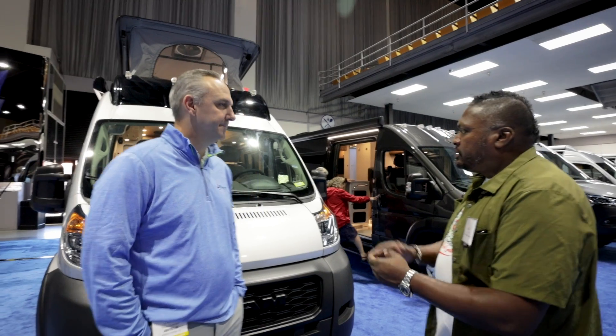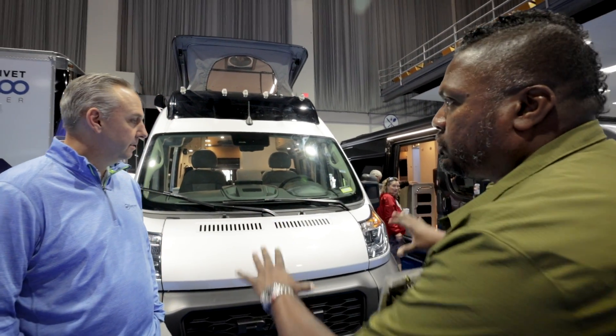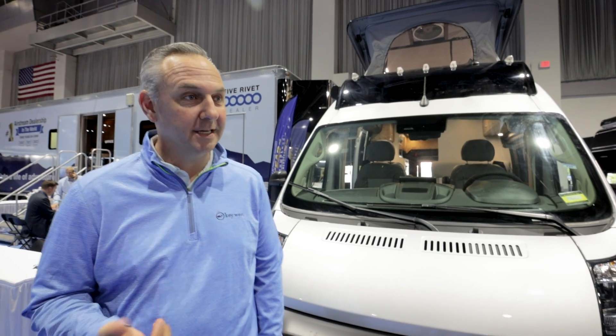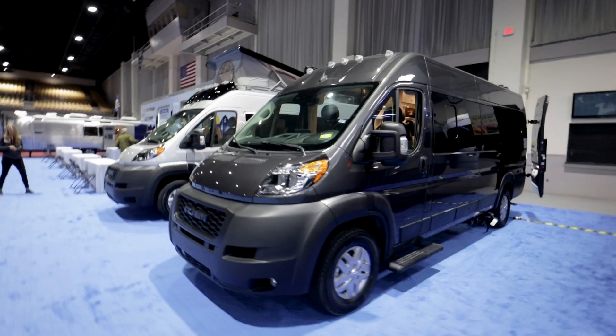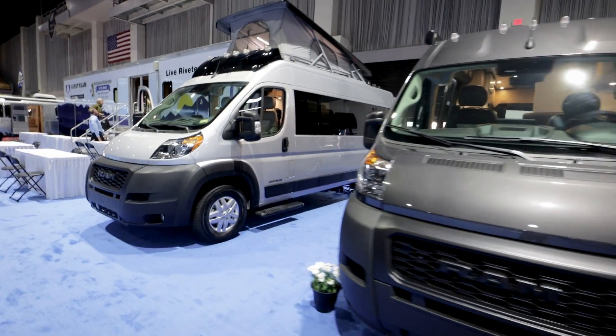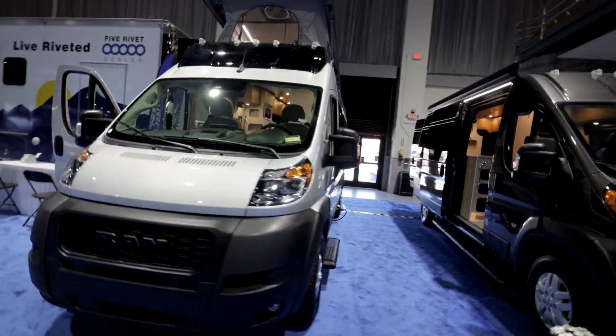So what was the thought at Airstream behind going to a ProMaster chassis? Well, it was tough to ignore anymore — it's now the number one selling B-van chassis on the market, so that caught our attention. It also offers a different price point, which is nice. The Interstate is always full tilt, very expensive, so it's nice to get something a bit lower.